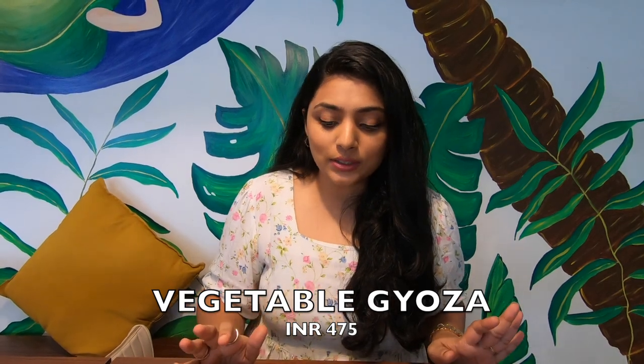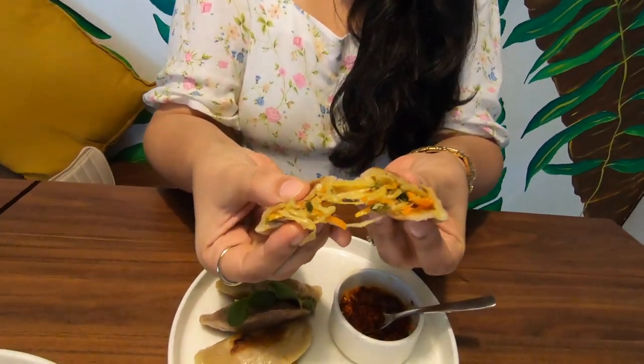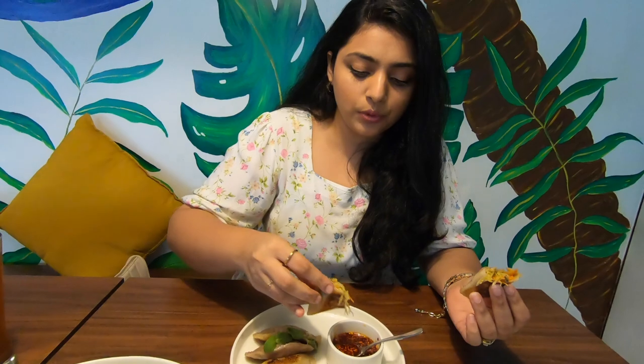I am trying the vegetable gyoza and honestly it's my first time — I don't even know what it tastes like. I just know it's similar to momos in terms of the wrap. So it opens up like this into vegetables and looks like a spring roll. I dip it in chili sauce and it's nice. It has the layering of a momo and the inside is similar to a spring roll. It's definitely worth a try.